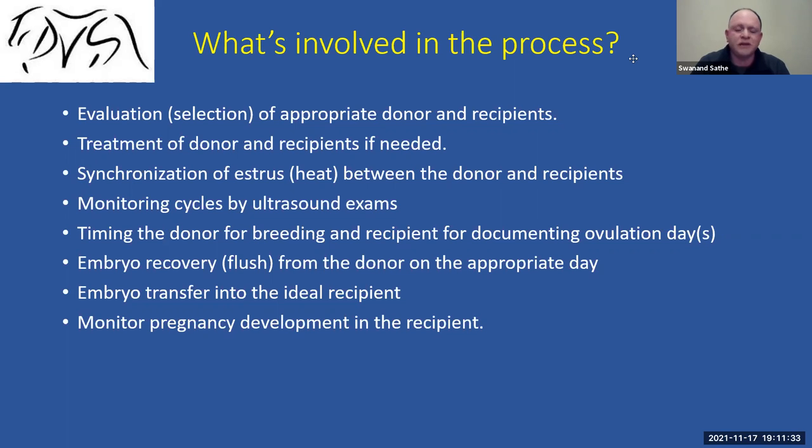We monitor both mares with ultrasound — just as in a normal breeding process — to detect the day of ovulation and ensure they ovulate as close to each other as possible. We document the donor's ovulation day to determine when to flush. Once we flush, we evaluate and grade the embryo, and if it's healthy and the recipient is ready, we transfer the embryo. We then monitor the recipient just like a regular mare to confirm she carries the pregnancy successfully to term.